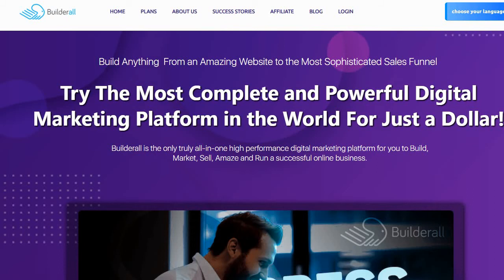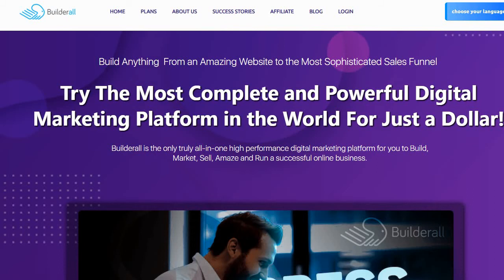Next is Builderall. What makes them so popular is that they have some of the lower pricing plans for a sales funnel builder. They also have a ton of tools to choose from, though that can be either a pro or a con depending on your needs. I personally have Builderall and know I'll never use all the tools and features they offer simply because I don't need them. Some people like having a lot of features; others feel it dilutes the value. Either way, you can try them out for a dollar — it won't cost you an arm and a leg.